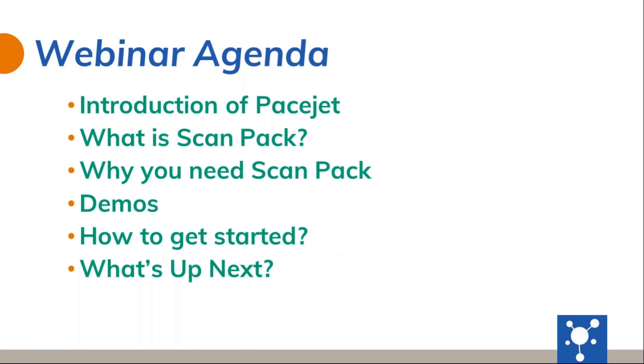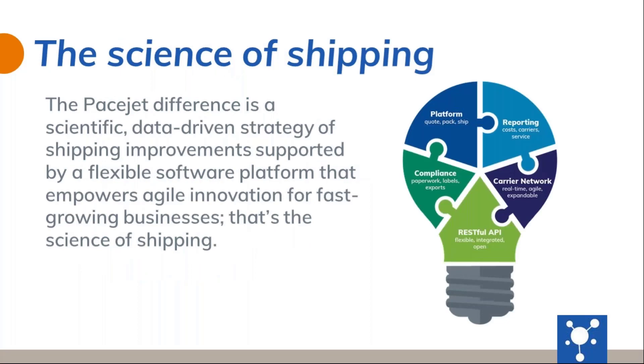So to run over the agenda for today, we're going to go through a quick introduction of PaceJet, define what ScanPack actually is, why it's a business need you would have for ScanPack. We're going to walk through three demonstration workflows and then how to get signed up and started with the ScanPack module, and then what's up next from a product standpoint at PaceJet. We at PaceJet do look at shipping as a science, and we pride ourselves with improving our customer shipping experience through agile innovation and a flexible software platform.